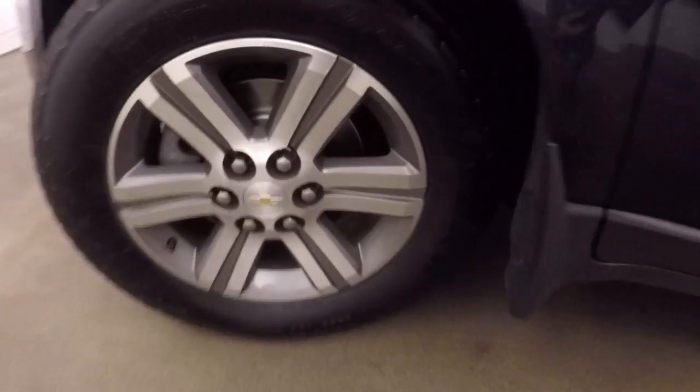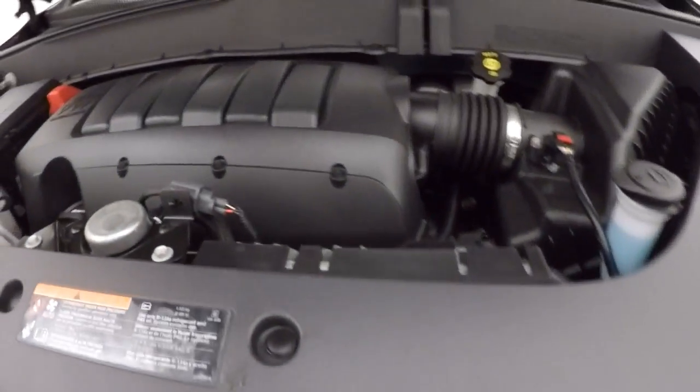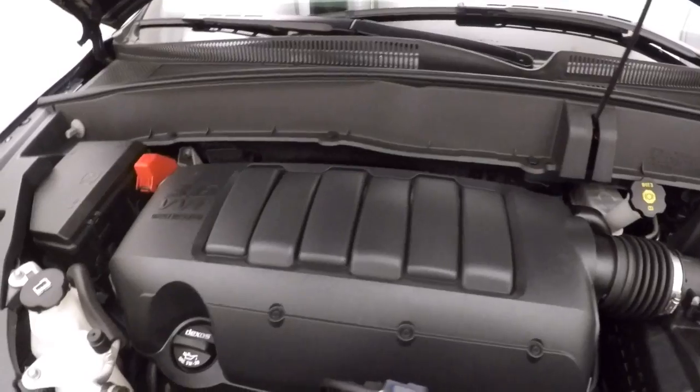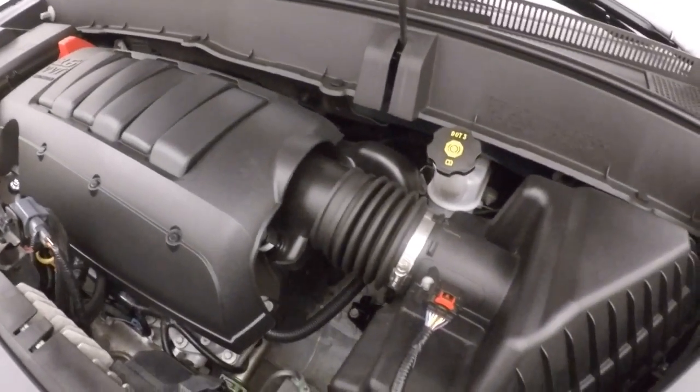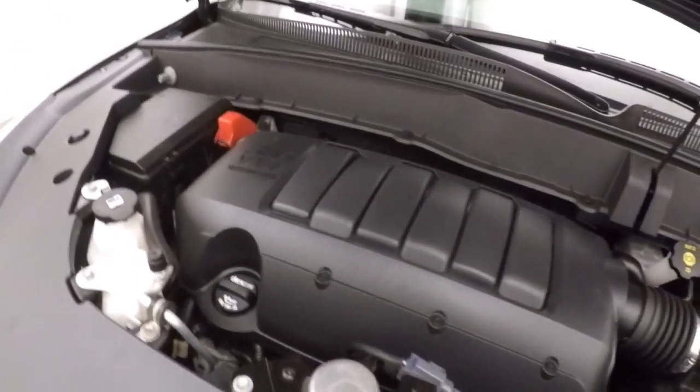Let's go look underneath the hood. Nice alloy wheels and tires. There's a 3.6 liter — strong looking engine, very good on gas.